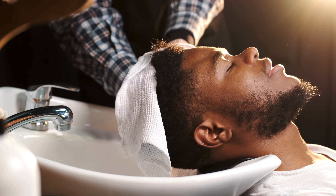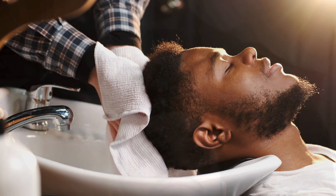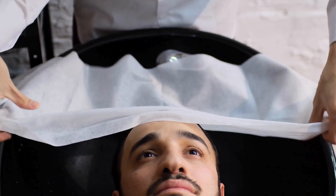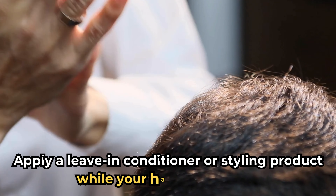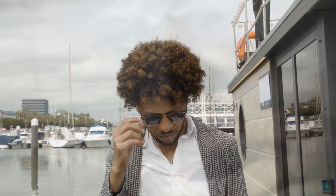After shower routine: pat your hair dry with a towel instead of rubbing it — this prevents breakage and frizz. Use a microfiber towel to reduce friction, which is gentler on your hair. Apply a leave-in conditioner or styling product while your hair is still damp to help hydrate and protect your hair throughout the day.